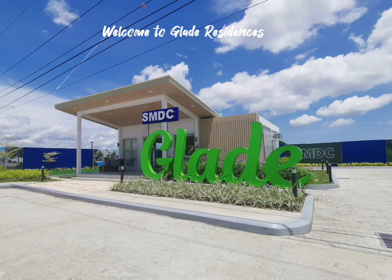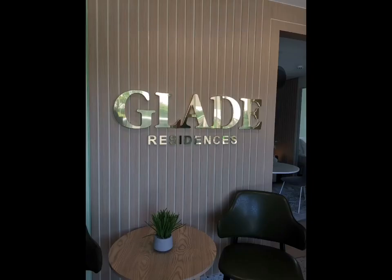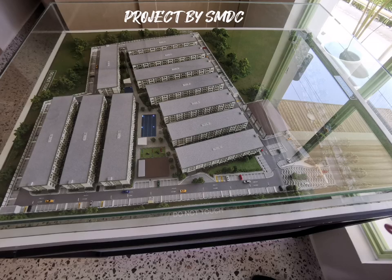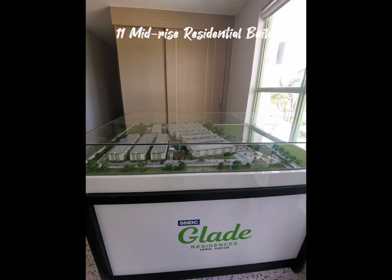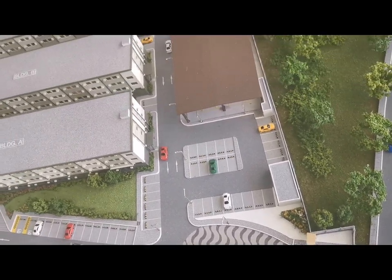Welcome to Glade Residences, nestled in the Progressive District of Yarra, Iloilo. This SMDC project is comprised of 11 midrise residential buildings with a lot of amenities to enjoy.